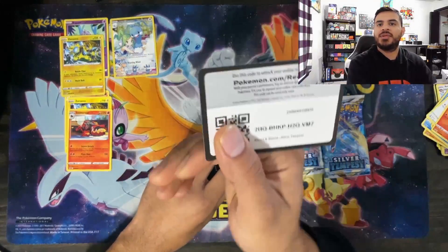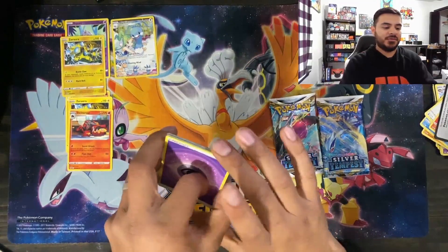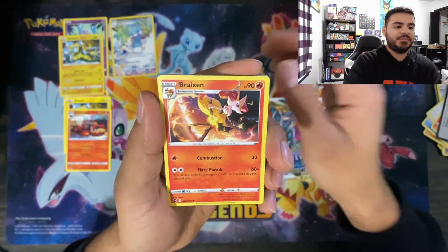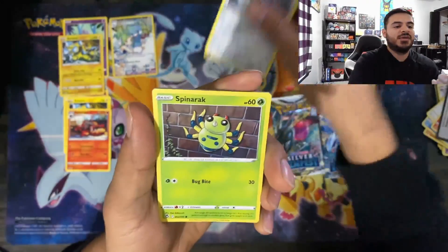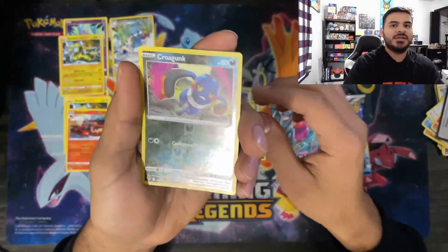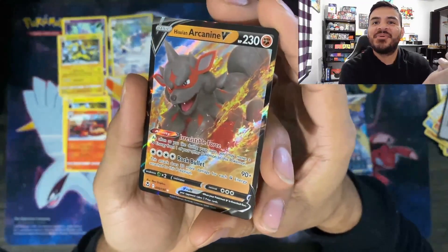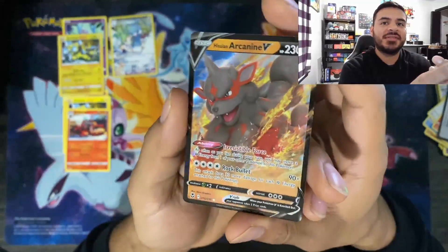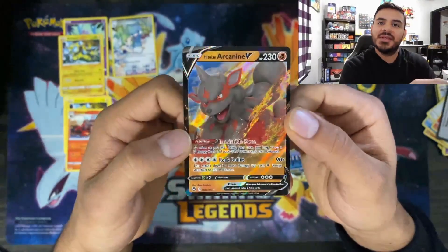Nobody pulled a Lugia Alt Art at the pre-release, so there's still hope here — there is lots of hope. Starting off with that Psychic Energy, we got a Serena which doubles almost as the Boss's Orders. We have a Lopunny, a Braixen, a Roggenrola, a Beldrum — love the crystals. Anytime I see anything with crystals it reminds me of the Crystal Guardians stuff. Spinarak, going into a Feebas. Our Reverse is a Roggenrola Reverse Holo. And our Rare is a Hisuian Arcanine V. Check it out, guys — we did pull another V. That is pretty awesome.